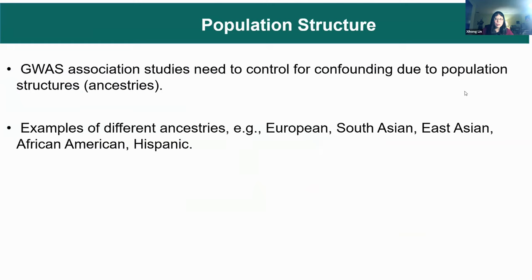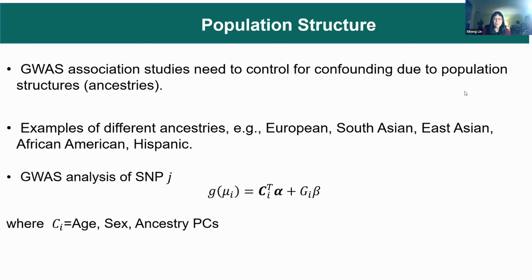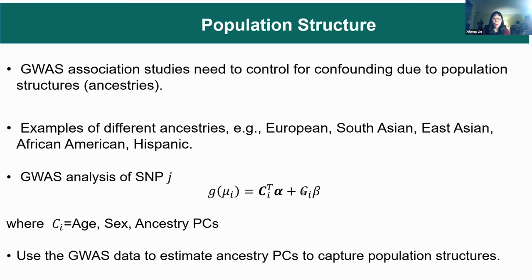GWAS or whole genome sequencing studies involve many ancestries — European, South Asian, East Asian, African-American, Hispanic, and so on. To do GWAS analysis, one wants to control for confounding due to population structure by including covariates: age, sex, and ancestry PCs. G indicates a SNP — we analyze one SNP at a time in GWAS. In whole genome sequencing, we analyze a set at a time. To adjust for population ancestry, one needs to estimate ancestry PCs, which can capture population structure.